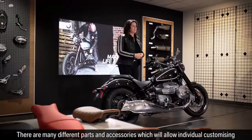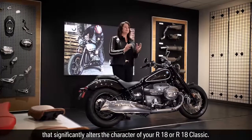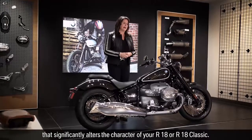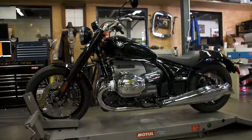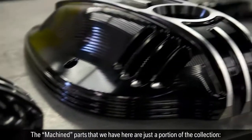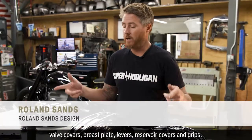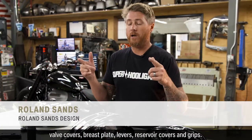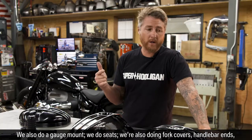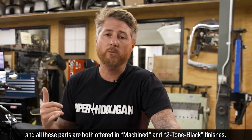There are many different parts and accessories which will allow individual customizing that significantly alters the character of your R18 or R18 Classic. The machine parts we have here are just a portion of the collection: valve covers, breastplate, levers, reservoir covers and grips. We also do a gauge mount, seats, fork covers, and handlebar ends. All these parts are offered in both machine and two-tone black finishes.